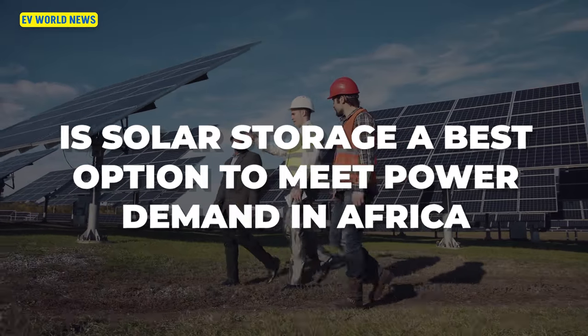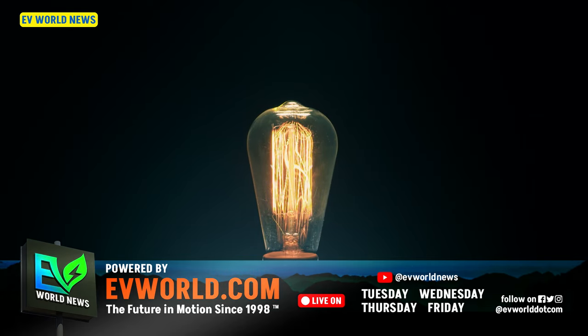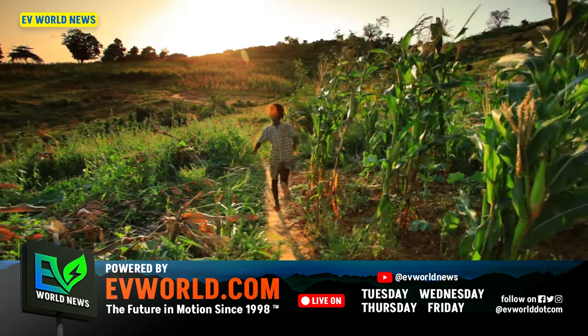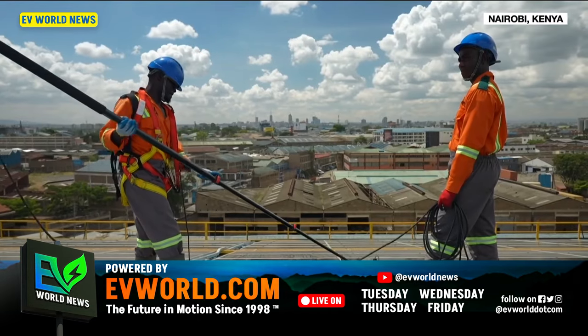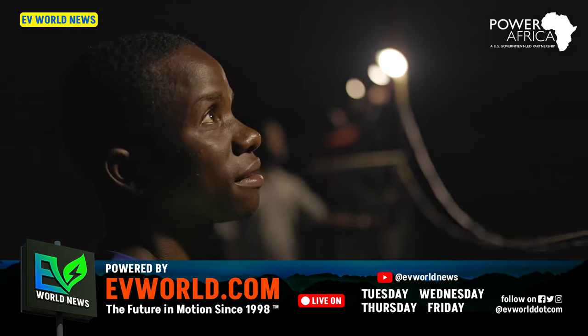This first article is: 'Solar storage is the best option to meet power demand in Africa,' from the CEO of a company called Release. The combination of solar power and batteries becomes the most cost-effective, reliable energy solution to address climate change, rising oil prices, and logistic issues in Africa. In Africa you probably have lots of sunshine, so solar is very efficient there, and combined with battery storage it allows you to have power 24 hours a day.